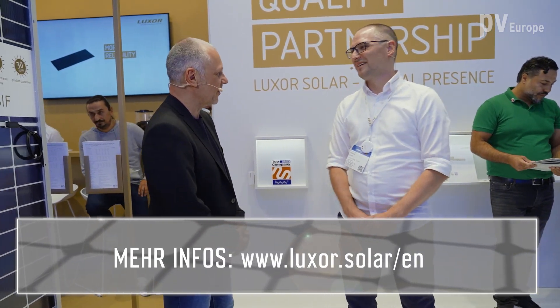Thank you, Mr. Kohn. Thank you for the visit. Thanks for the information and the amazing products. If you want to know more about Luxor Solar, please visit the website.